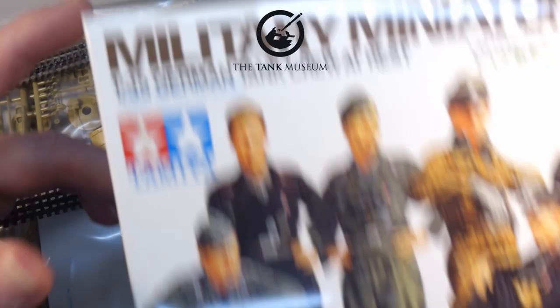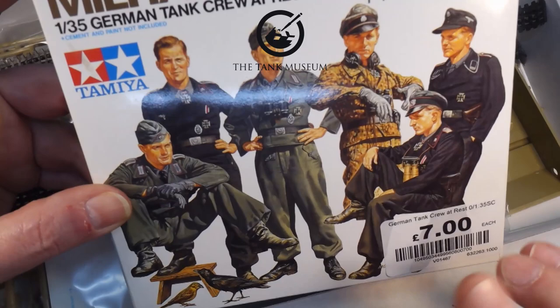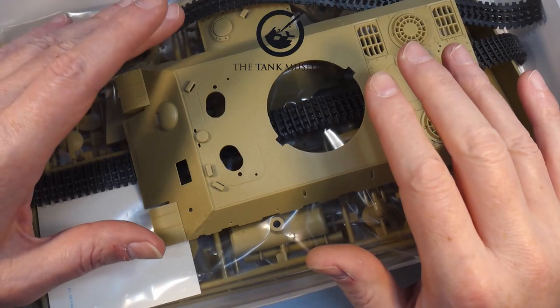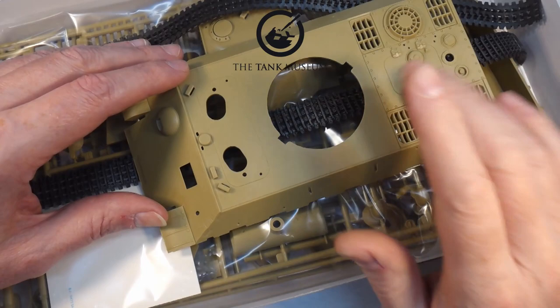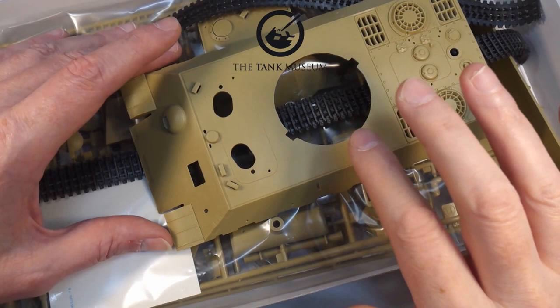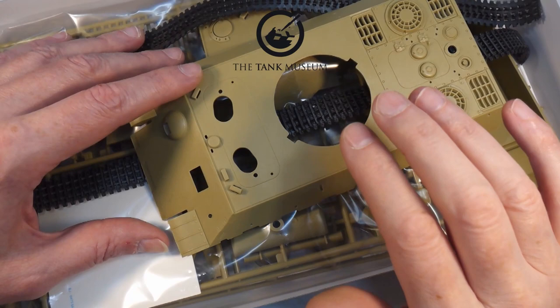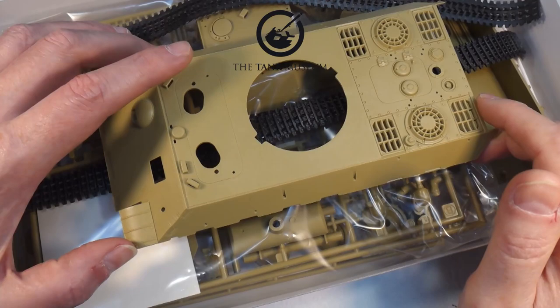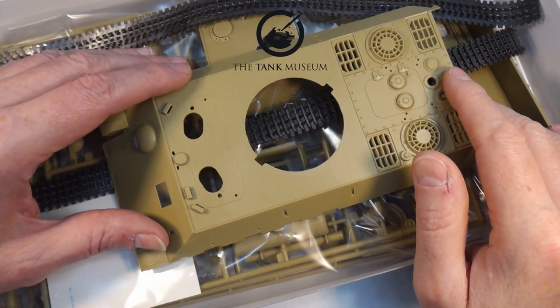I'm not going to do the figures in this video — that'll be a separate video. The rough plan is: build the tank, which will be one or possibly two videos; paint the figures in another video; then build the diorama, which may or may not have some electronics in it. When that last video comes out, I'll announce the auction details so you can bid and the Tank Museum gets some money.